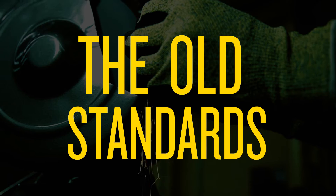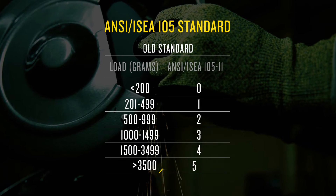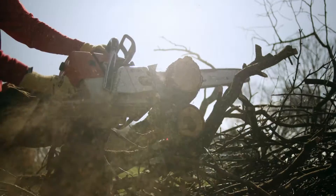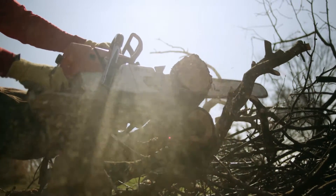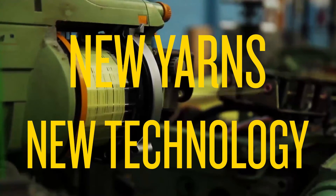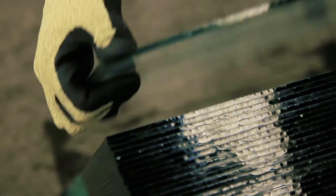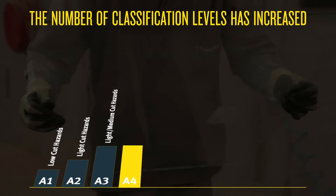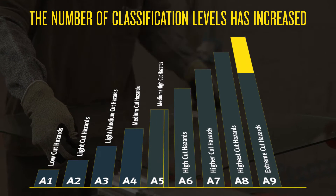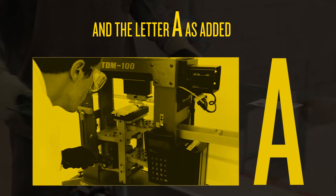Under the old standard, there were five levels of cut protection, grouped by cut performance in grams. In recent years, glove performance has improved significantly as new yarns and new technologies have developed. As a result, there are more high protection gloves to choose from. The number of classification levels has increased from 5 to 9, and the letter A was added to indicate the new test method being used.